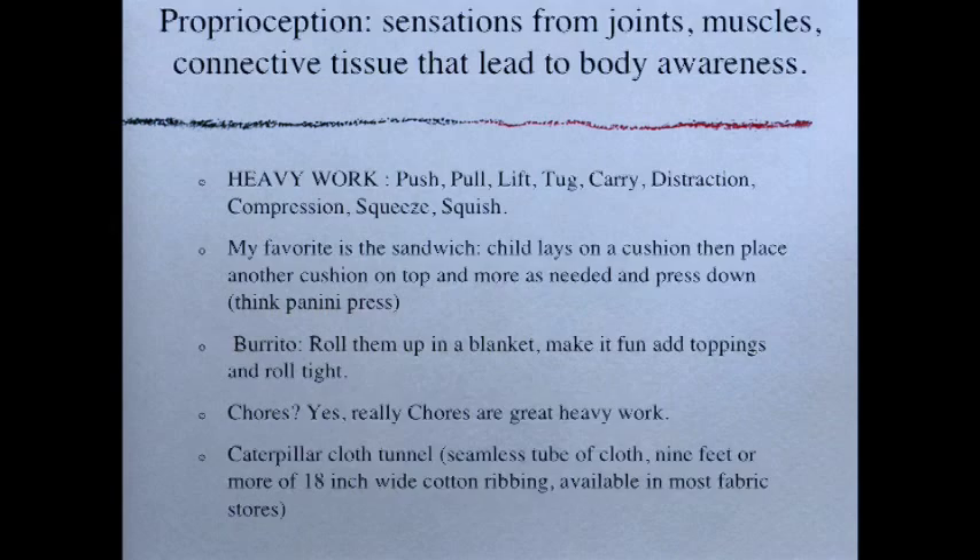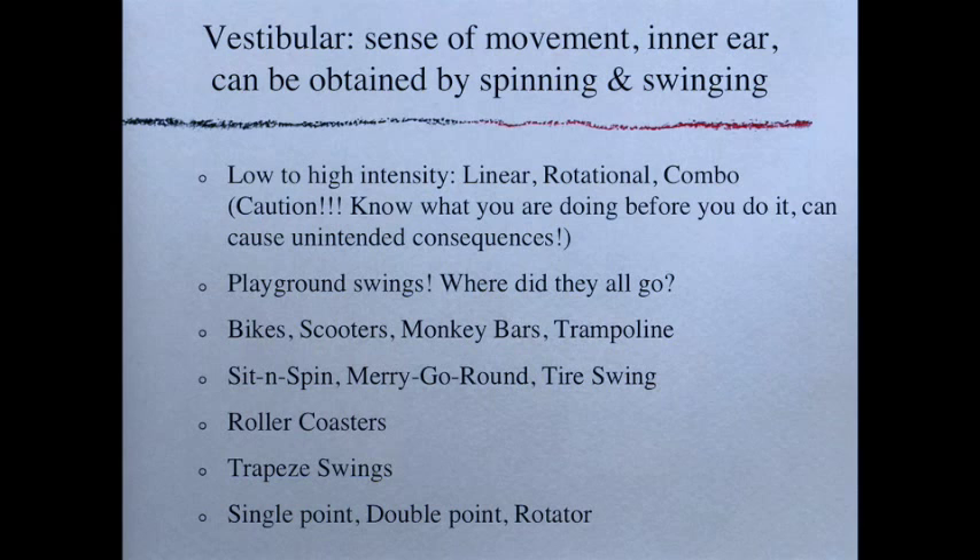For the vestibular system — your sense of movement, governed by the inner ear — input is obtained by spinning and swinging. Always start with low intensity and build up as the child can tolerate. We have linear back-and-forth movement, rotational spinning, and combinations. Before you start, know what you're doing, because you can cause unintended consequences such as headaches, intense dizziness, nausea, and vomiting. Keep an eye on the child — if you notice overly flushed skin, dilated eyes, or the child gets very pale, you probably want to stop or at least slow down.